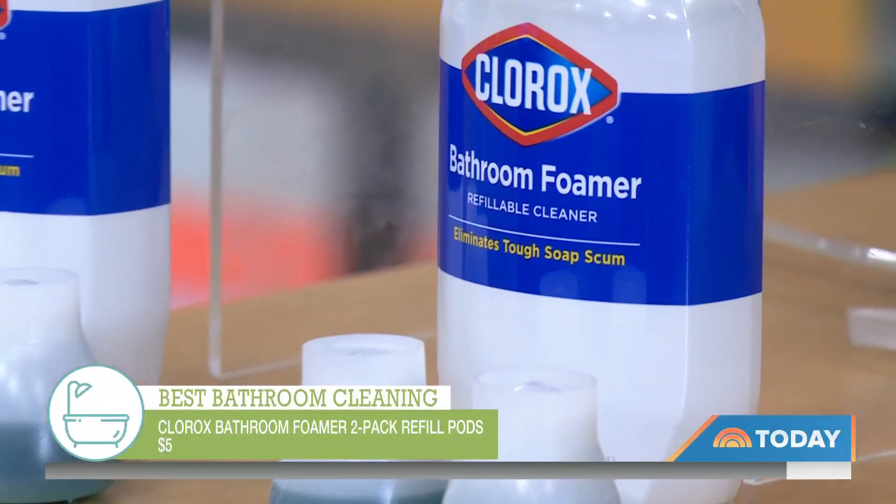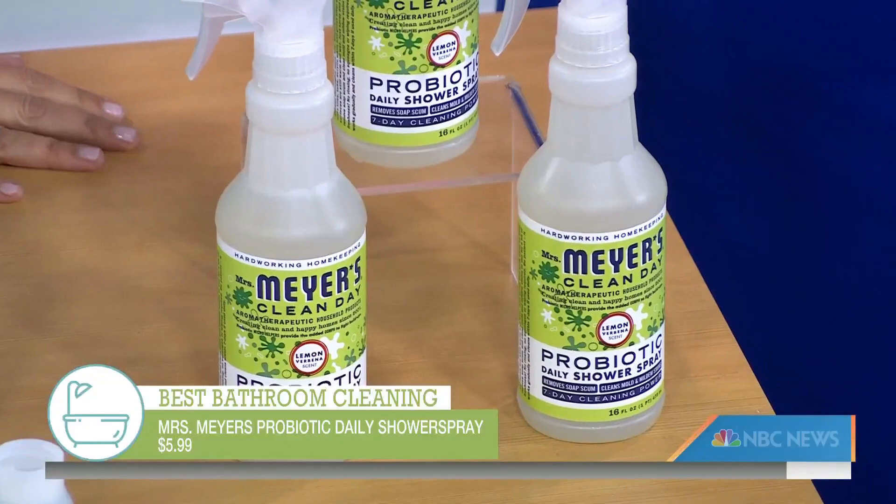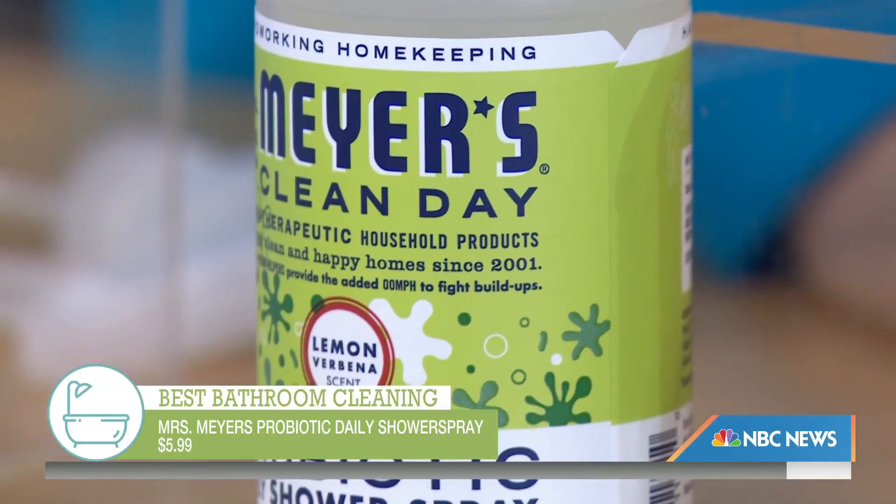Let's talk about Mrs. Meyers — you said you use this one. Yeah, we use Meyers. It's hard enough to clean your shower; you want to keep it clean once you've got it clean. Mrs. Meyers shower spray is a probiotic formula — you spray it on after you shower, it's going to eat the soap scum and the mildew. And you walk away and keep it clean. Brilliant.